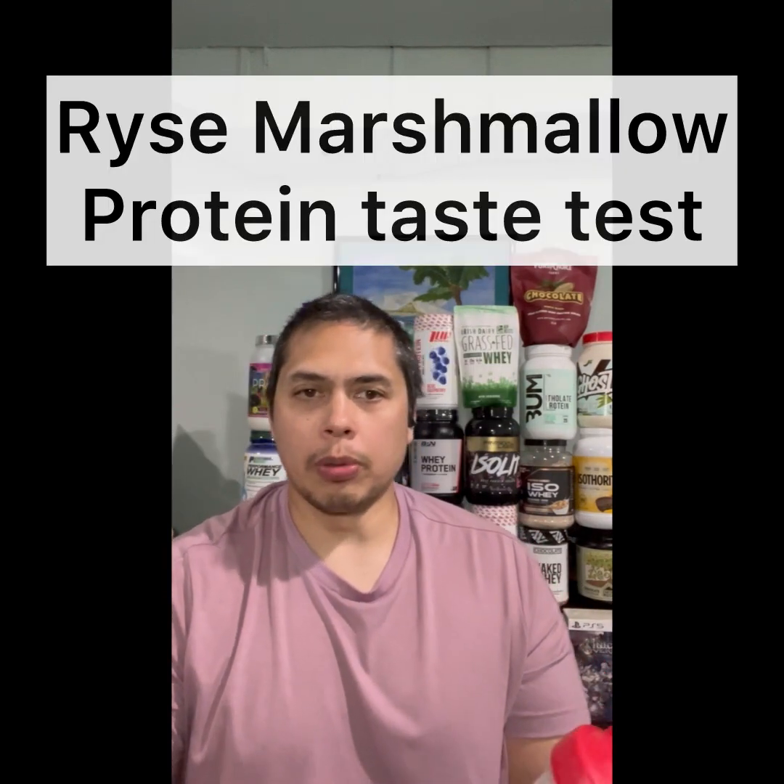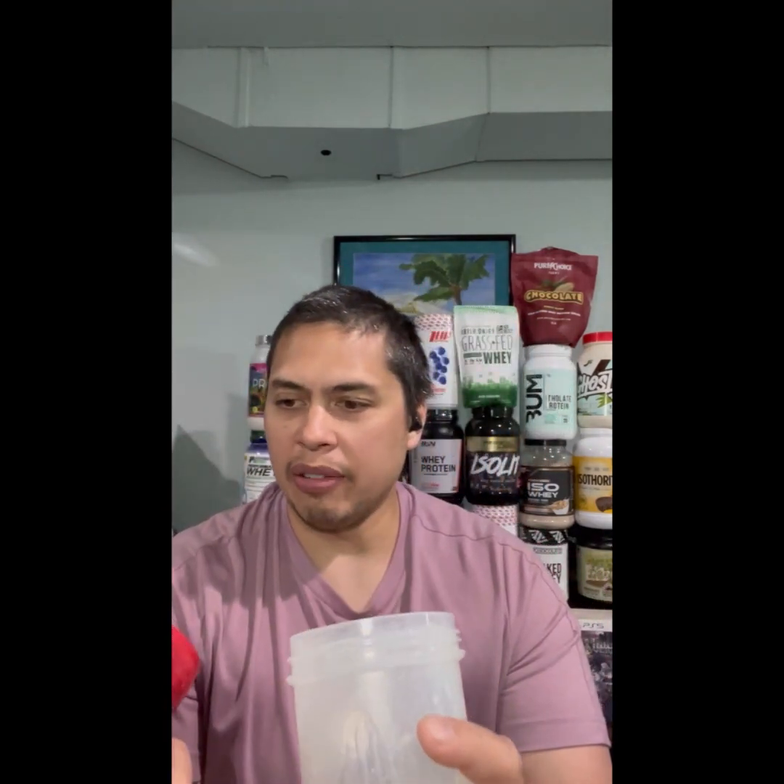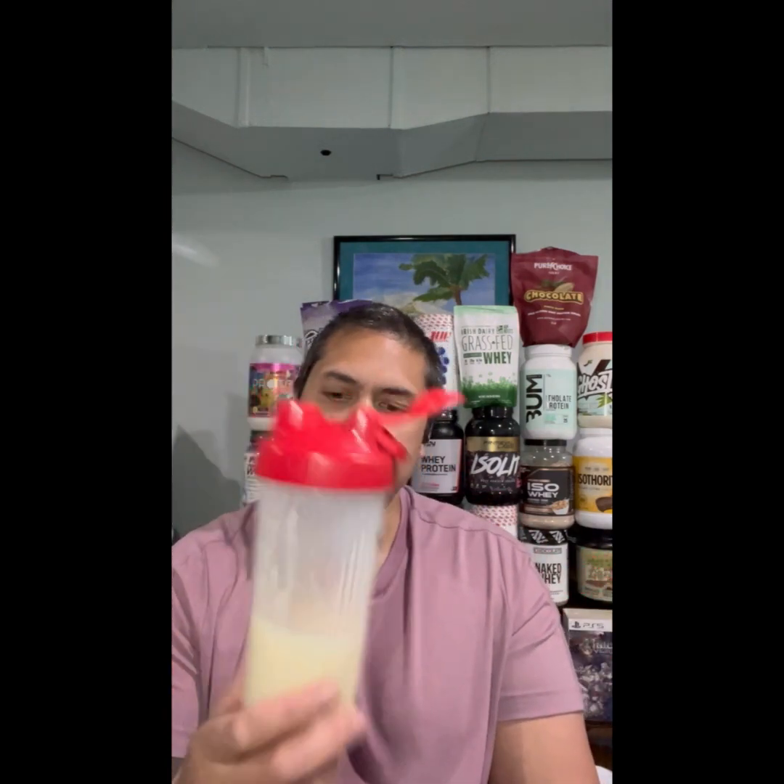Let's do the rice marshmallow protein taste test. Looking at the container and underneath the shaker lid, there's some small trace residue. I gave the mixability about an 8.5 out of 10 — it does a serviceable job, though there is some small clumping around the container. As for the taste, for a protein shake it does remind you of a shake. Some people may view this as super sweet, but I think it is noticeably sweet — it reminds you of a frosted marshmallow that you'd find at the bottom of a box of Lucky Charms.